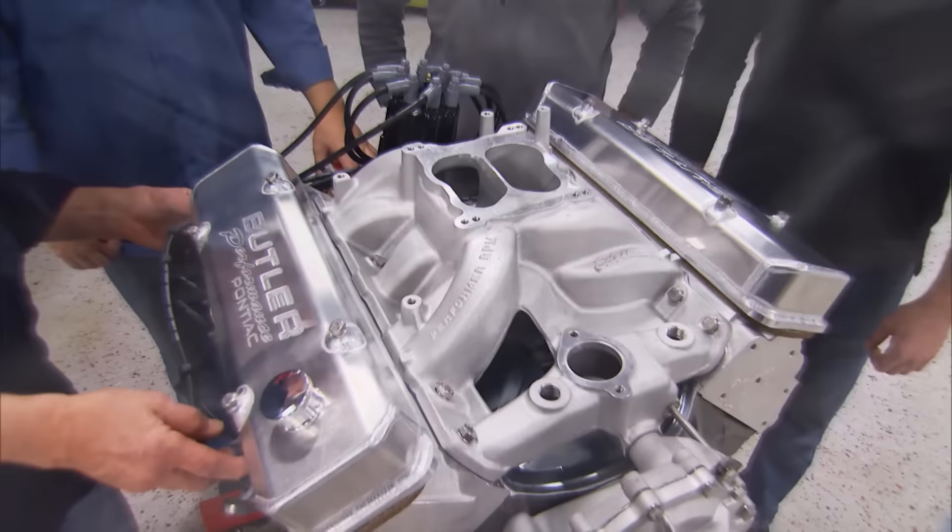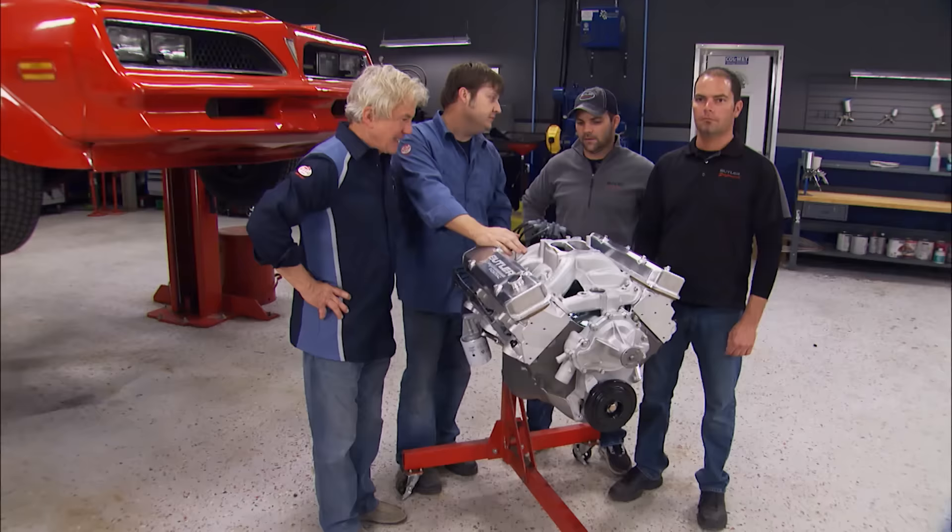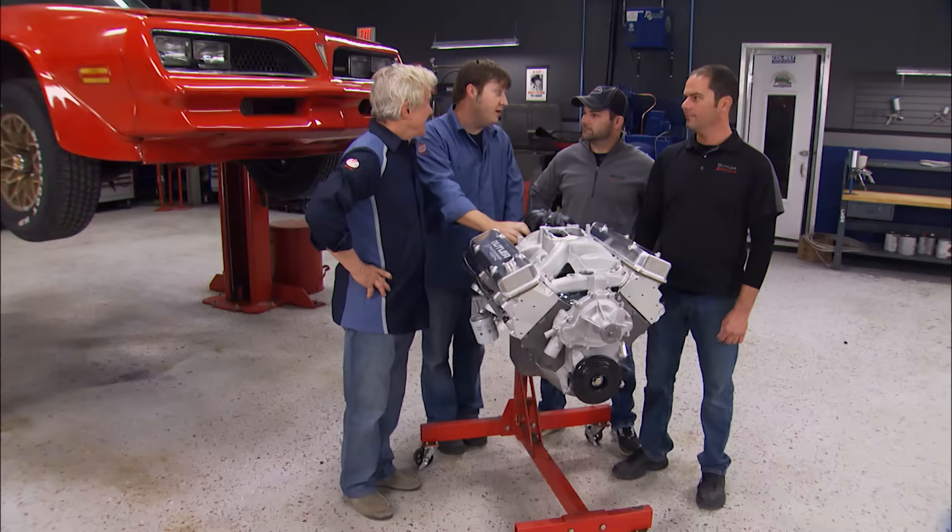With the build complete, Dave and Rodney get a thank-you. Based on their experience building over a hundred of these engines, they expect the 474 to make 550 horsepower and close to 600 pound-feet of torque. That ought to move that old TA around pretty easily.